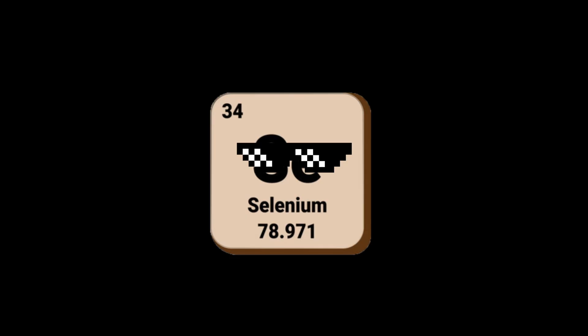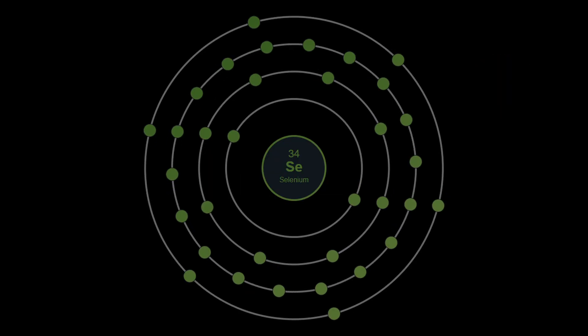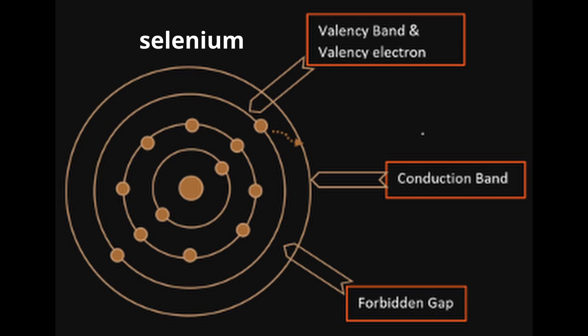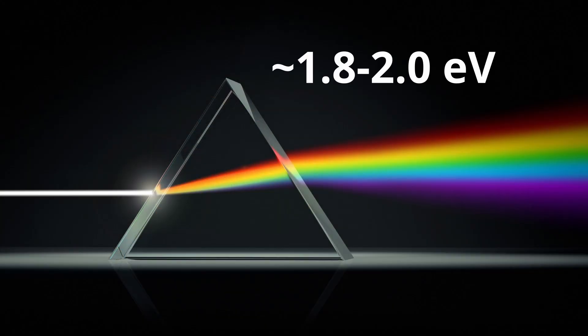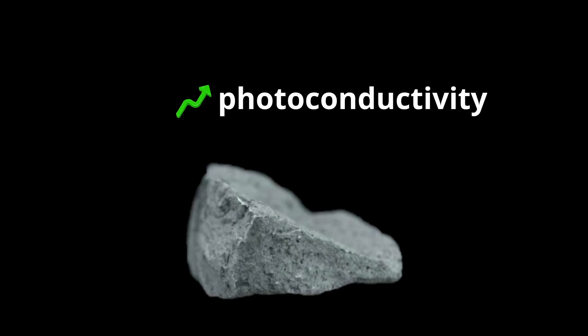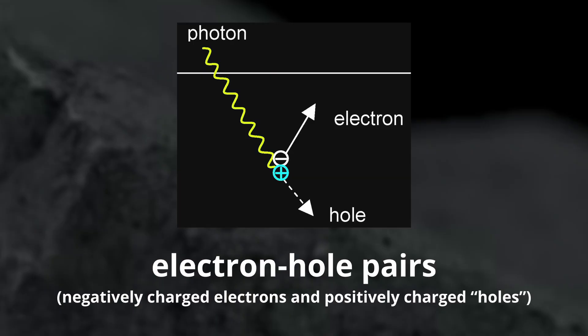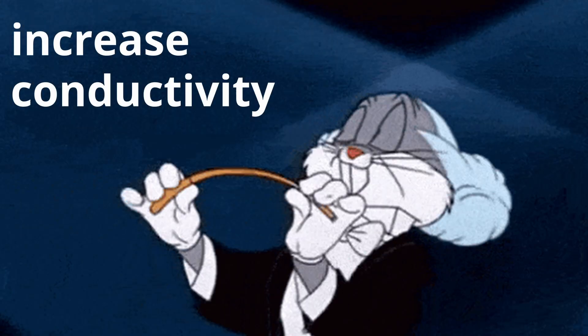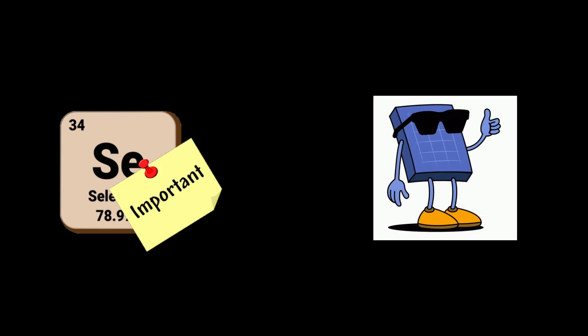One of the coolest features of selenium is that it's photovoltaic, which means it has the ability to absorb light and convert it to electricity. This is because selenium's band gap — the energy it needs to excite an electron from the valence band to the conduction band — is in the ideal range for absorbing visible light. Selenium also has high photoconductivity because when light hits selenium, it creates electron-hole pairs that increase conductivity. This makes selenium important in the development of solar technology.